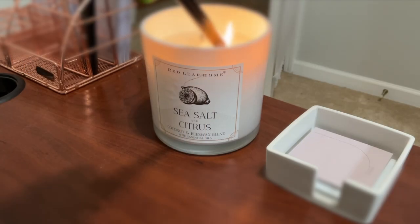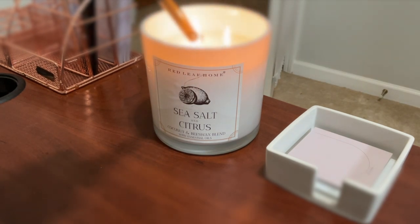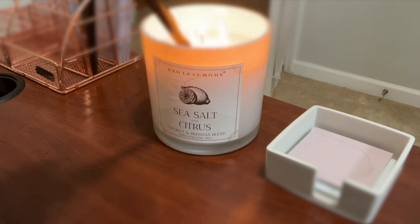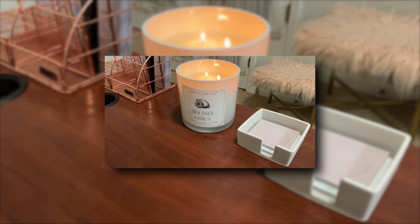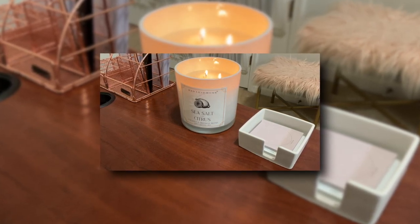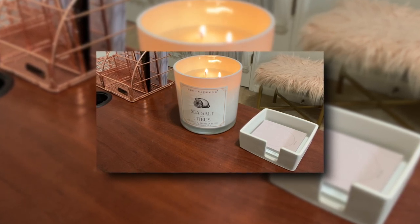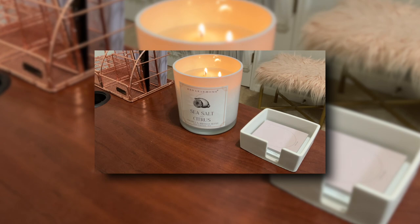Before we get into the unboxing, I have to tell you about the candle scent I'm enjoying today — it's the sea salt and citrus candle from Red Leaf Home. It's a coconut and beeswax blend with essential oils and I picked this up from HomeGoods. They have a very nice array of candles, and this one smells amazing — it is perfect for your workspace. Highly recommend.